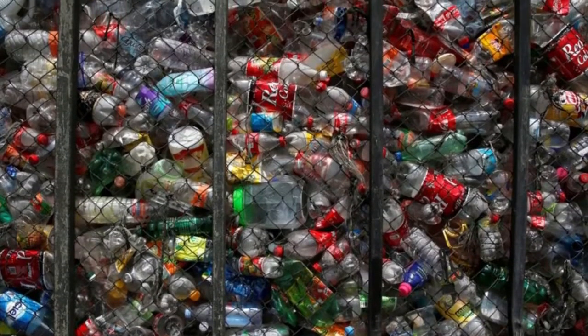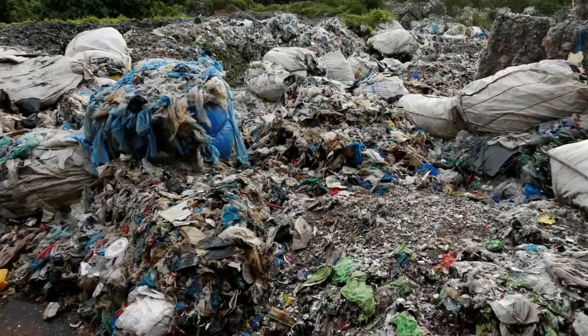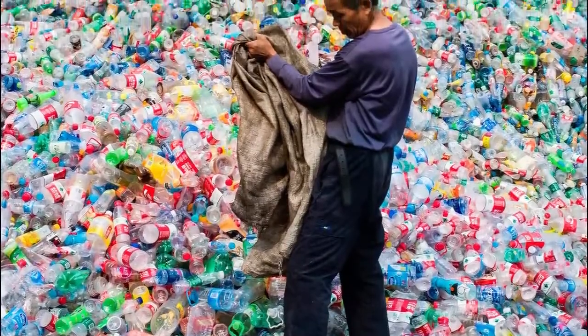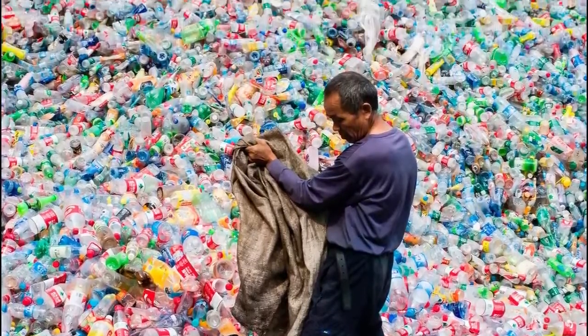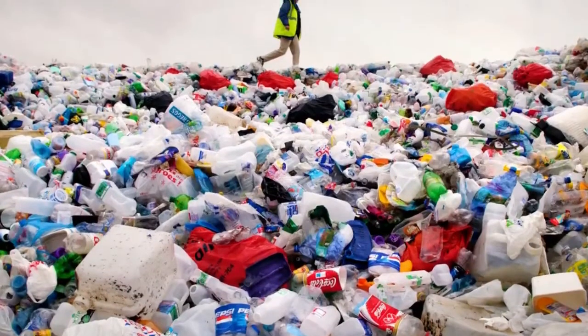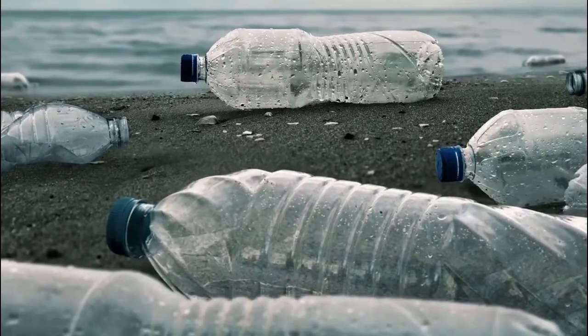Stunningly, the modified enzyme also reduced the time it takes for the plastic to degrade from months to just a single week. The process, called depolymerization, has the added benefit of allowing the separated monomers to be reconstituted back into virgin PET plastic — a potentially revolutionary approach to recycling the enormous amounts of plastic waste we have accumulated.